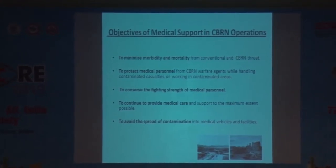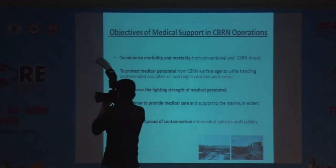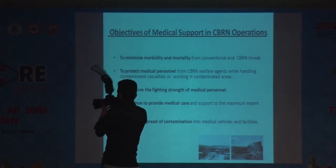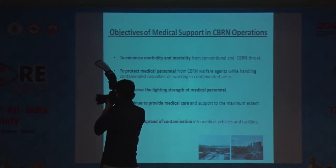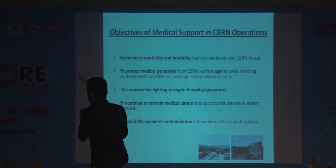The second objective is to protect medical personnel engaged in management from CBRN warfare agents while handling casualties or working in contaminated areas. Third is to conserve the fighting strength of medical personnel. Fourth is to provide continuous medical care to the best possible extent.